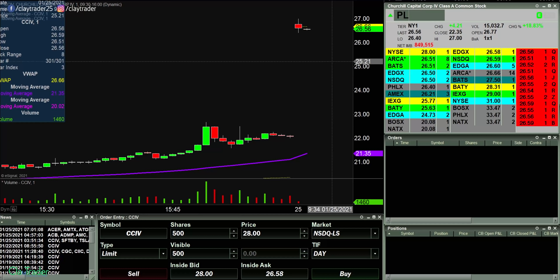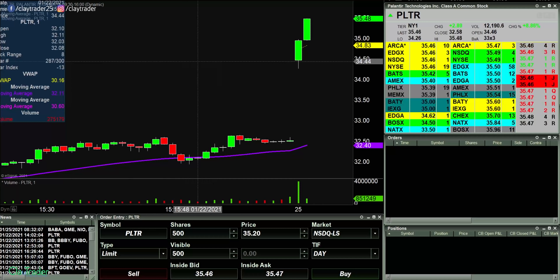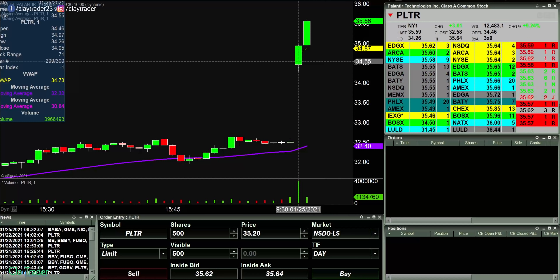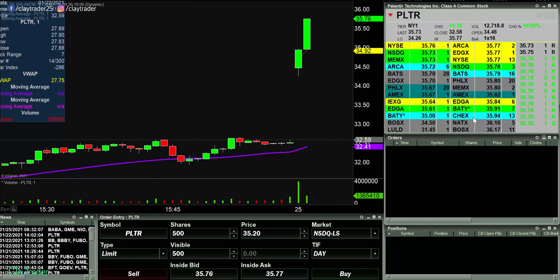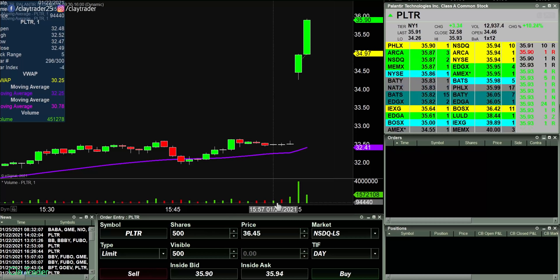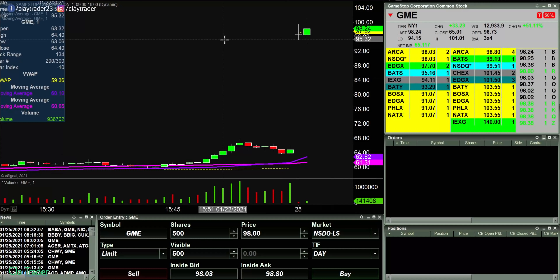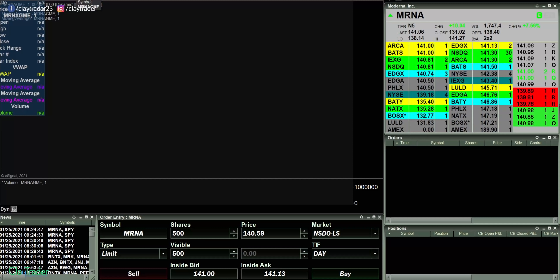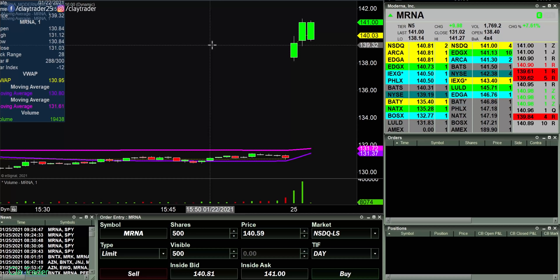What's going on with PLTR? Quite the move on this one. GME off screen — volume is just almost non-existent. MRNA, let's see what's going on with this one. I'm gonna stay away from GME. It feels like too much of a gamble right now with the volume — it feels like it could just snap any direction.